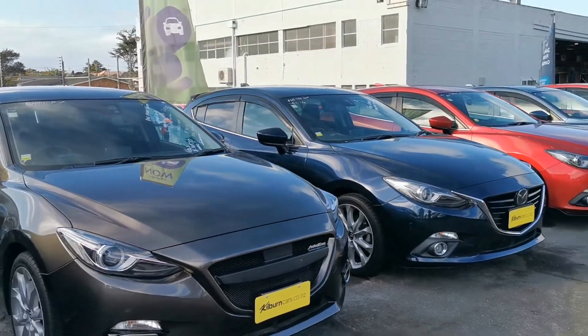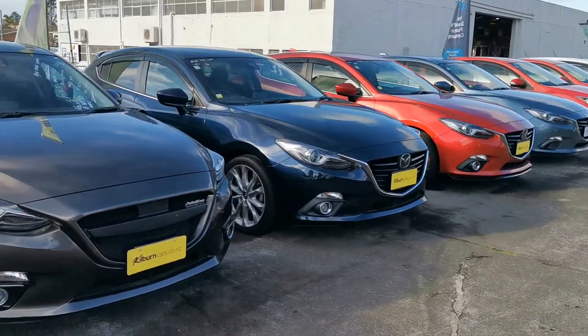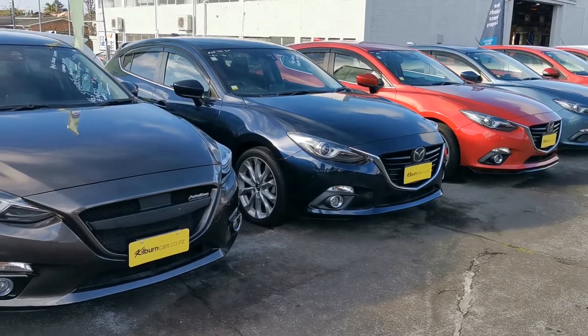If you'd like to come in and have a look at them, they are quite nice cars. We're here at 42 Wilkinson Road. See you Eric, bye!